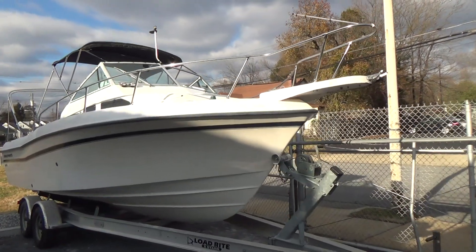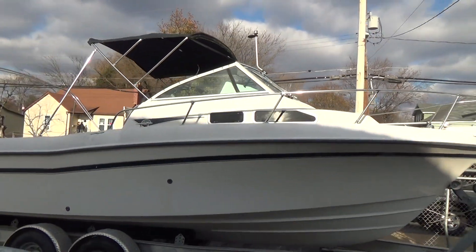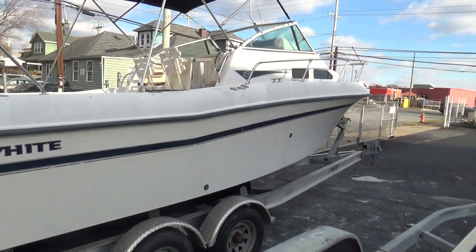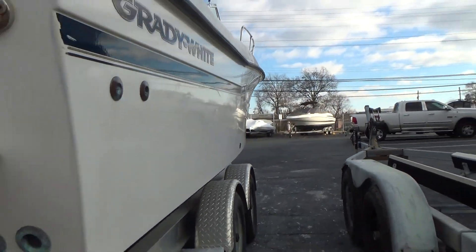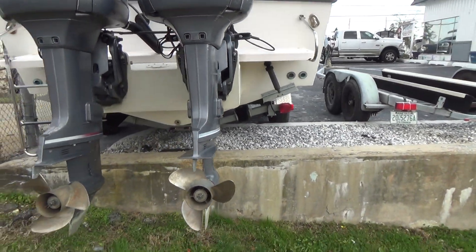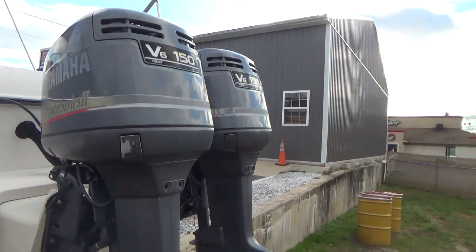Hey, good afternoon everyone. Today we're going to be showing you a 1999 Grady White 23-foot Gulfstream. The boat does not come with the trailer that it's sitting with. It's never been bottom painted. This is a soft top. We're going to show you as much as we can on land — unfortunately we're into the winter and I don't know when we'll be able to get her in the water and actually run her. Twin 150 Yamaha saltwater series engines.